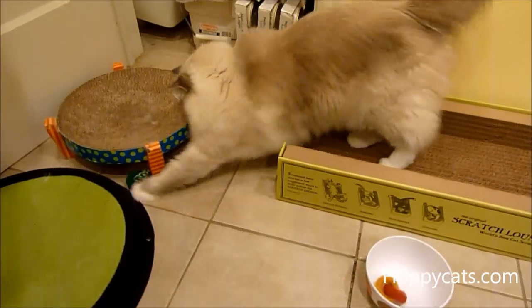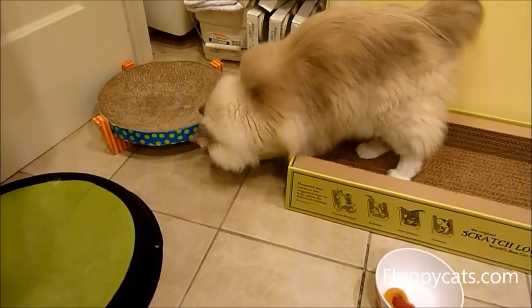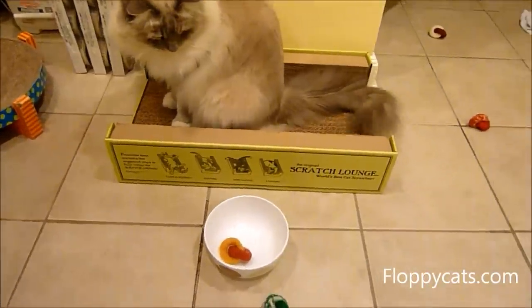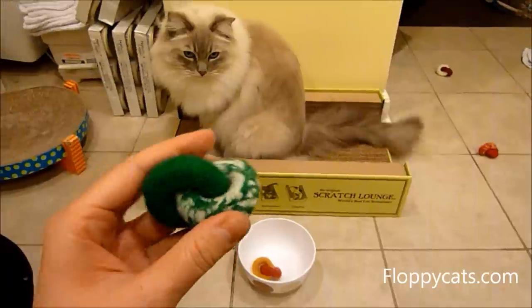Modern Cat Studio has these all year round. These are just their holiday colors, and if memory serves me correct, Kate even does Halloween ones.